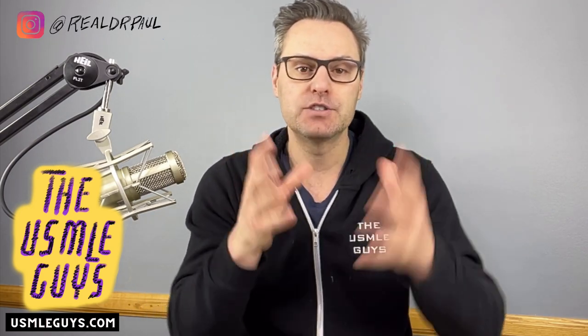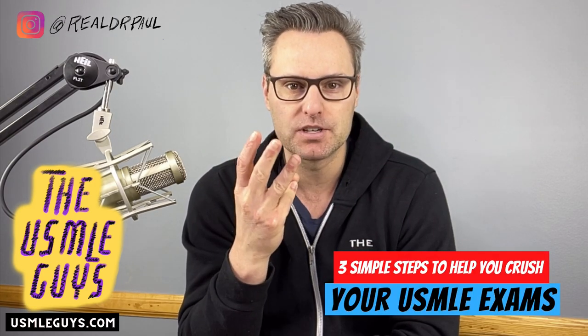Hey guys, welcome back to another episode of the USMLE Coaches Corner. My name is Dr. Paul. One of the most common questions that we get here is, what do I do to do well in my exams? What do I use? What steps do I take? And so today what I want to give you is three simple steps. Keep it simple. Three steps to absolutely crushing your exams.